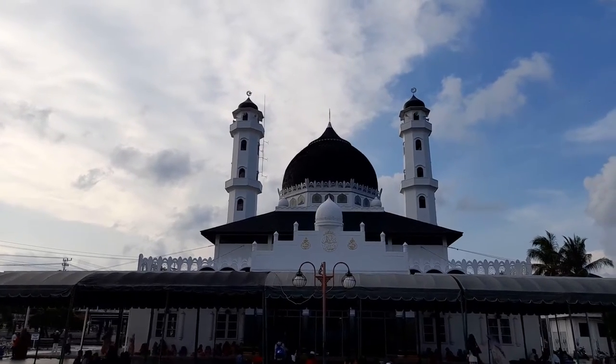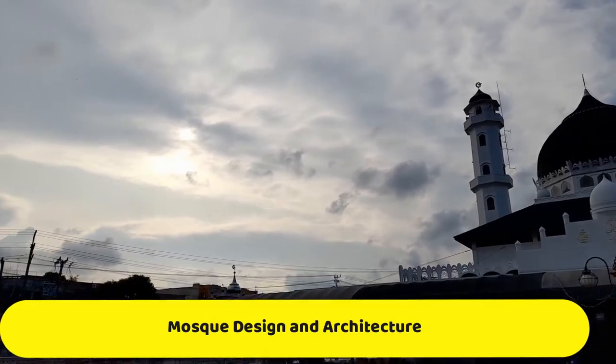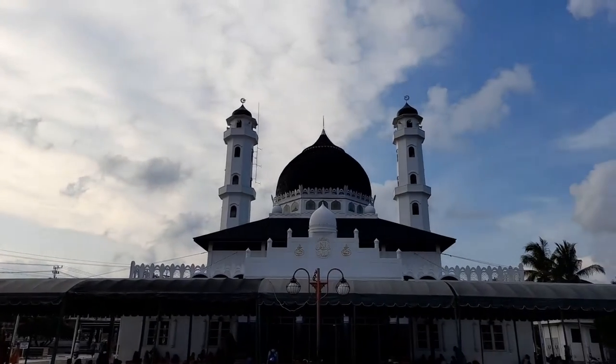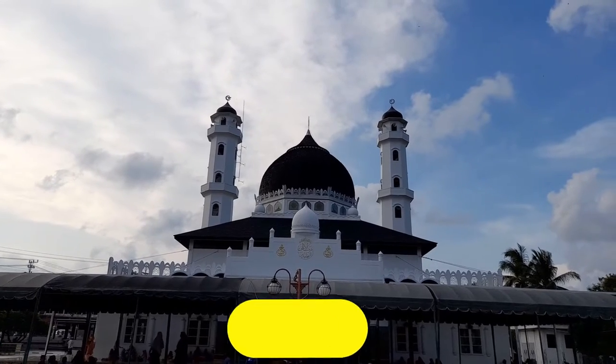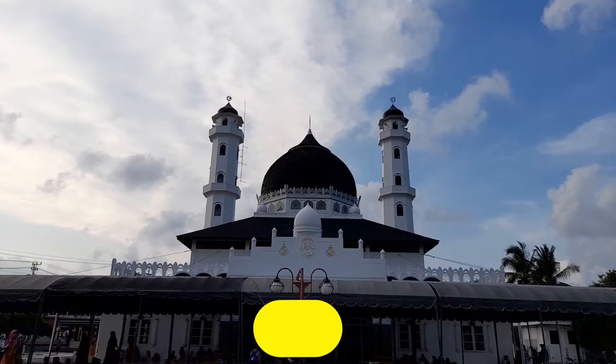As a place of worship, mosques around the world always have interesting designs and concepts. Indonesia is no exception, which has many diverse mosque designs, ranging from ethnic styles with a touch of local culture, to mosques built with modern and contemporary interior designs.